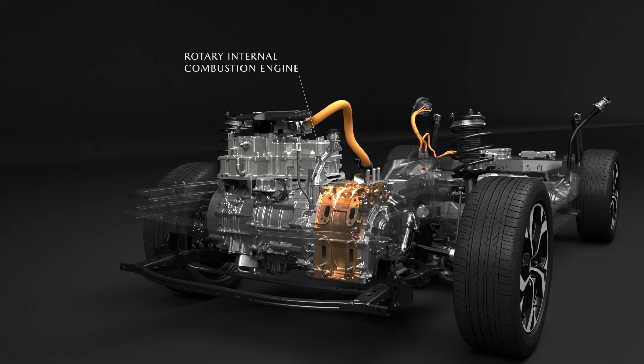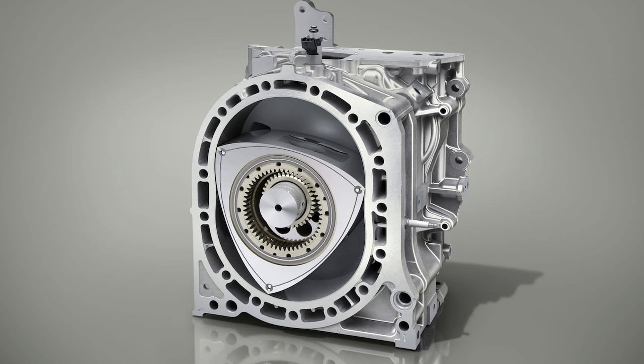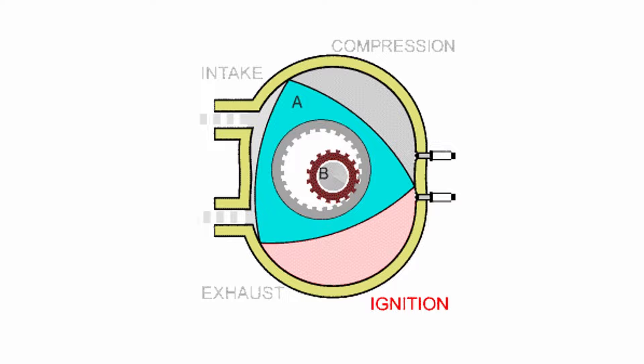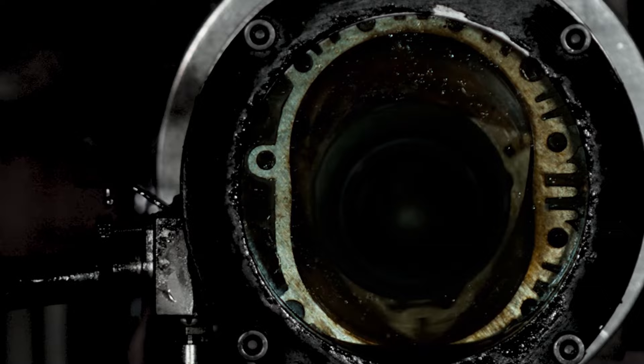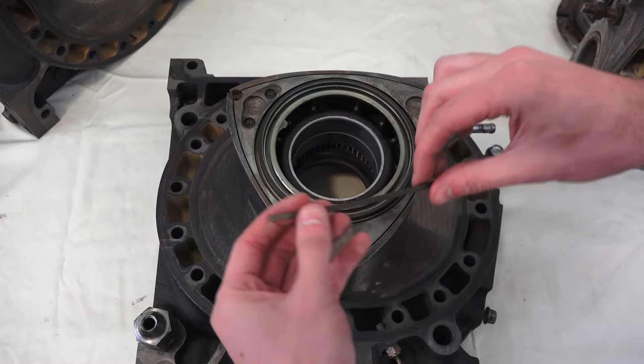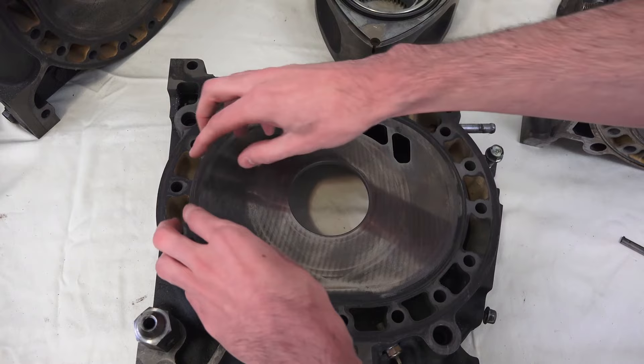I won't go too deep since we don't even have this thing here in NA, but to break it down: the Wankel engine has a rotating center shaft called an eccentric shaft that spins the rotor. As the rotor spins, the intake, compression, ignition, and exhaust happen naturally, giving you more power for less weight. However, due to its design, the engine has incomplete and inefficient combustion, resulting in high fuel consumption and poor emissions. Sealing is also a challenge — deformation occurs due to the temperature difference between the intake and the exhaust chamber.